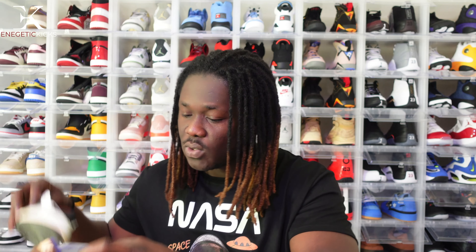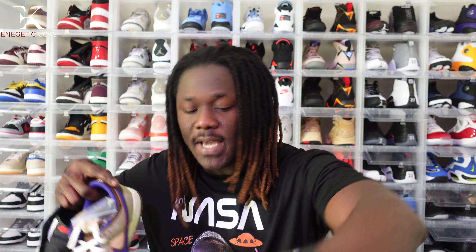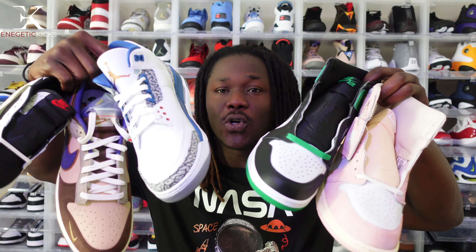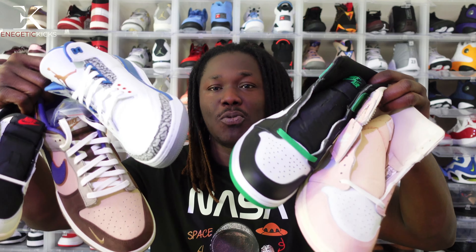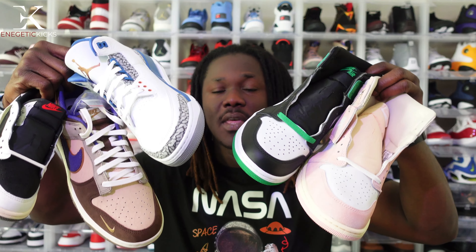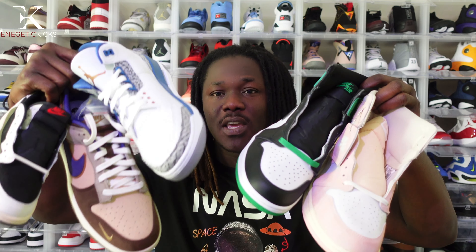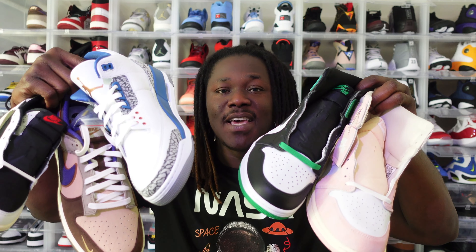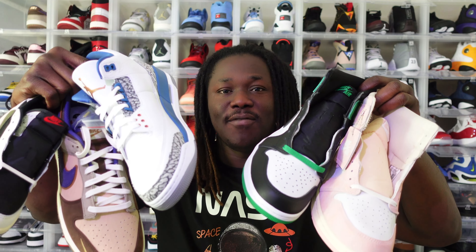So that's my top five shoes for last month, April. I apologize for being late — I usually do this on the first of the month but got behind. Next month I'll have it to you early. Comment below and let me know what you think of my picks. It's your boy Energetic Kicks, signing off — I love and appreciate you guys and I'll see you on the next video.